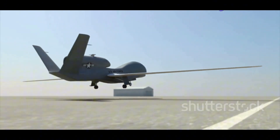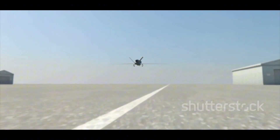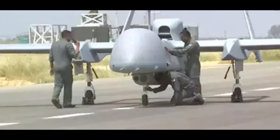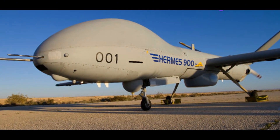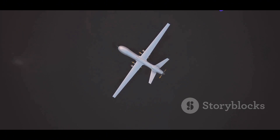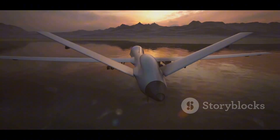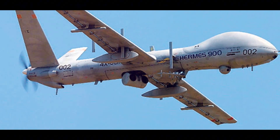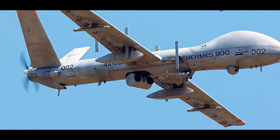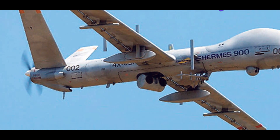The Elbit Hermes 900 is a product of Israel's long history of UAV development. Israel is a pioneer in unmanned aircraft. The Hermes 900 is one of the most advanced UAVs. It is larger and more expensive than the TB2, but it offers a significant increase in capability. Key specifications: Origin — Israel; Type — medium-altitude, long-endurance UAV; Wingspan — 52 ft.